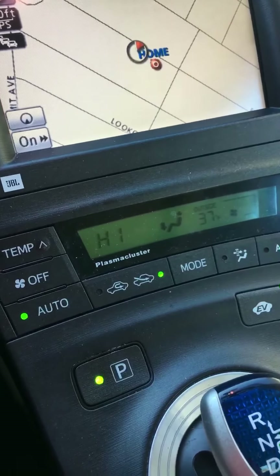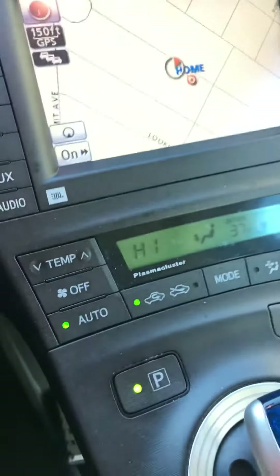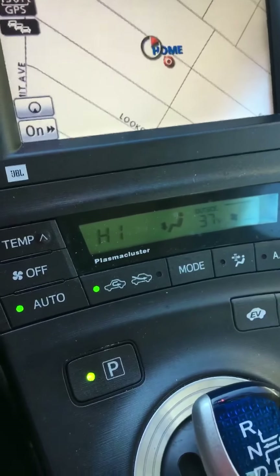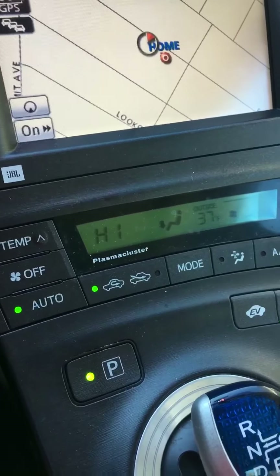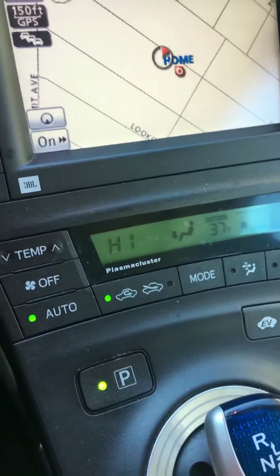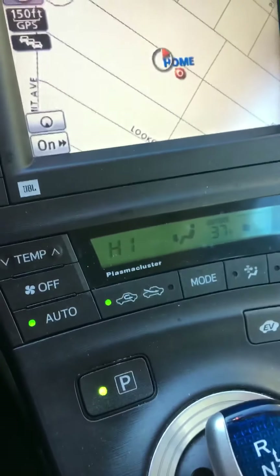It won't work in auto, but you can always push the button to keep the air recirculating inside the car. It's a much more pleasant way to drive, and more importantly, you're not affecting your health. Okay, enjoy!